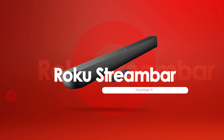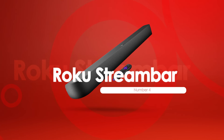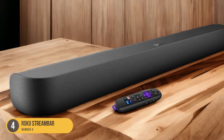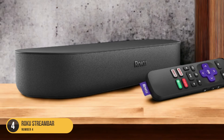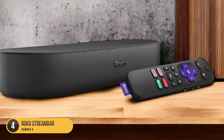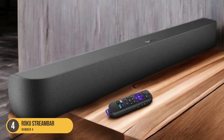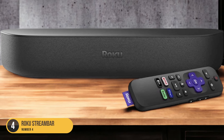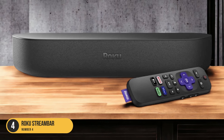At number 4, we have the Roku Stream Bar. The Roku Stream Bar combines the functionality of a soundbar with the streaming capabilities of a Roku device, providing a versatile and convenient entertainment solution for your TV setup. With the Roku Stream Bar, you can enjoy high-quality audio while streaming your favorite movies, TV shows, and music all in one compact device. Featuring a sleek and minimalist design, the Roku Stream Bar seamlessly integrates into any home theater system, with compact size allowing easy placement or wall mounting to save space.